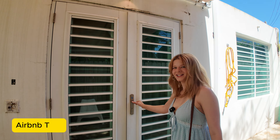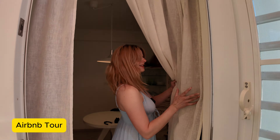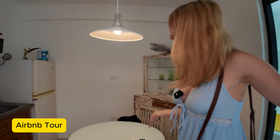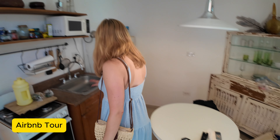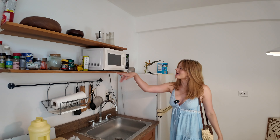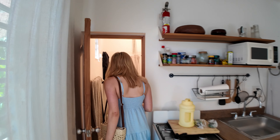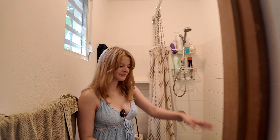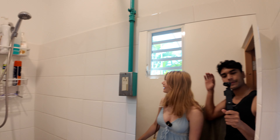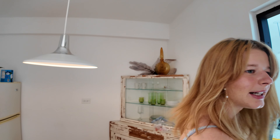This is our apartment entrance. We're apartment five — there are quite a few apartments here. This is going to be our dining area. We have a little stove, sink, fridge, and even a microwave. We wanted to make coffee and we have some coffee. This is also our bathroom. They have a nice little shower, a mirror, a sink, and toilet. They also have silverware over here.